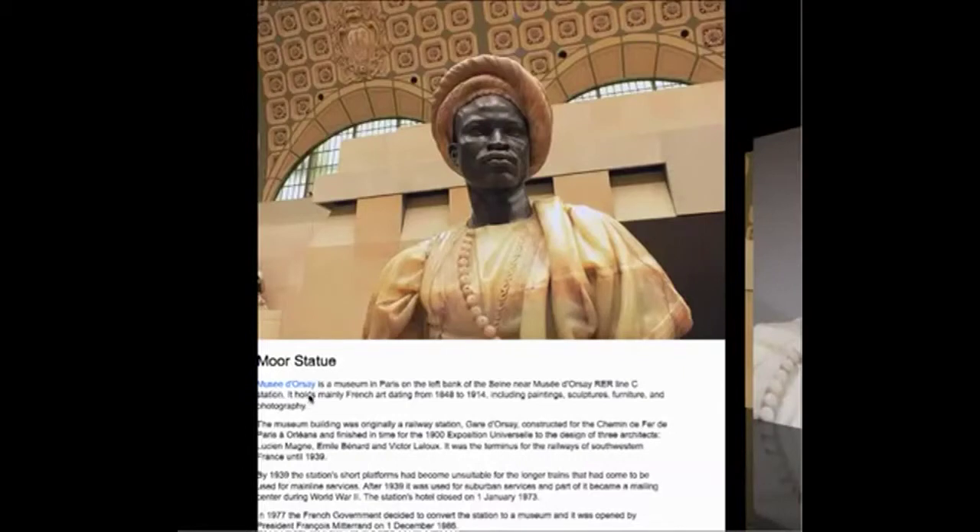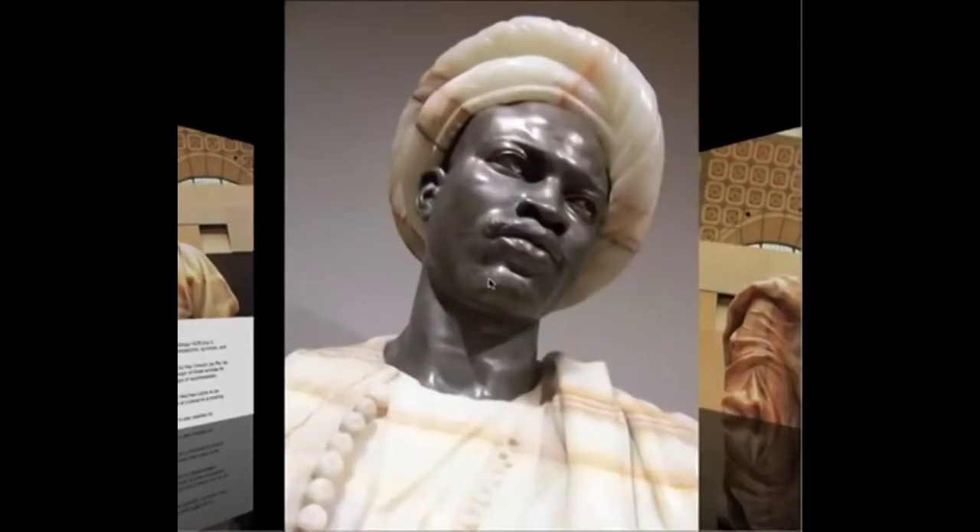I'm going to try to get through all these images in about five minutes. There's a famous museum in Paris called the Musée des Odyssées. It has a Moor statue in it, and that's the one you're looking at right here. Here's a different angle of the same statue, and there's another.